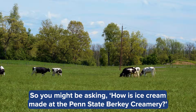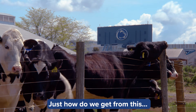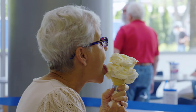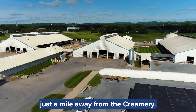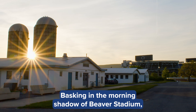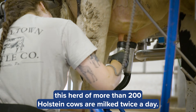So you might be asking, how is ice cream made at the Penn State Berkey Creamery? Just how do we get from this to this? Most of the milk comes from the Penn State Dairy Production Center, just a mile away from the creamery. Basking in the morning shadow of Beaver Stadium, this herd of more than 200 Holstein cows are milked twice a day.